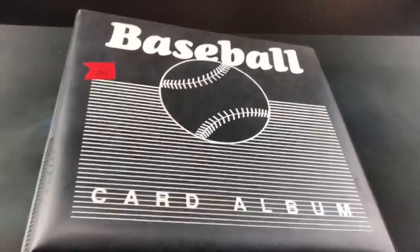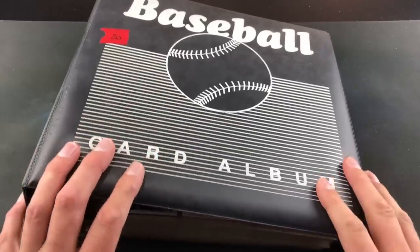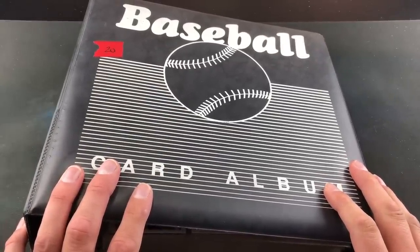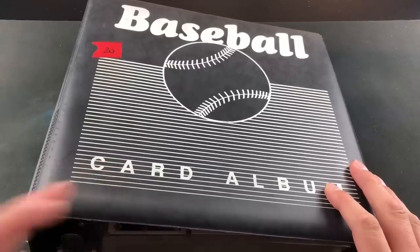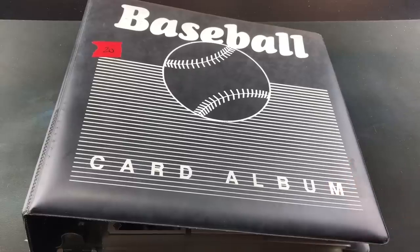Now let's get into this binder full of baseball cards — this was what I brought home from the estate sale. I went at 7 a.m. yesterday morning and stood in the cold for about a half hour because I saw online that they had baseball cards listed. They didn't say what they were, so they could have been junk wax or anything. But this is what I left with — let's take a look inside.